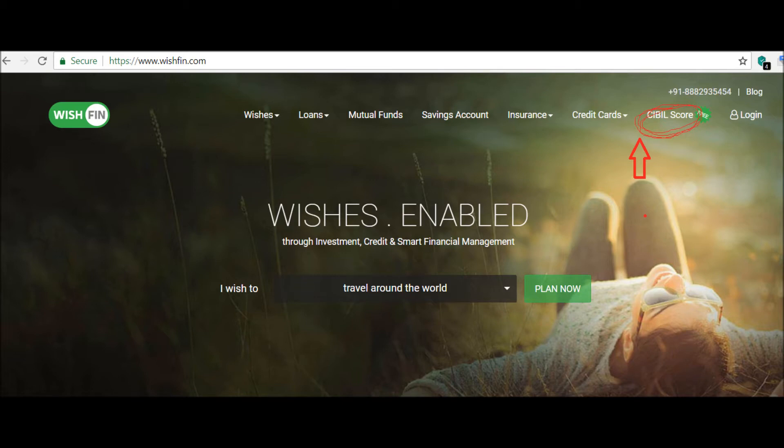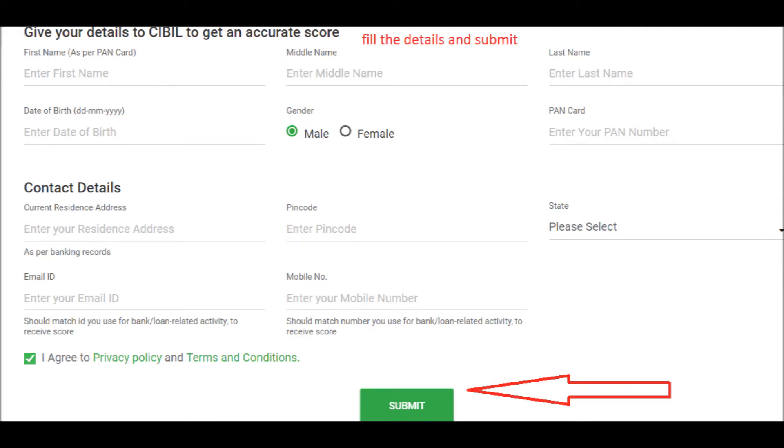Step 1: Go to the website www.wishfin.com. Step 2: Click on credit score. Step 3: Enter your name, date of birth, PAN card number, address, email and phone number.